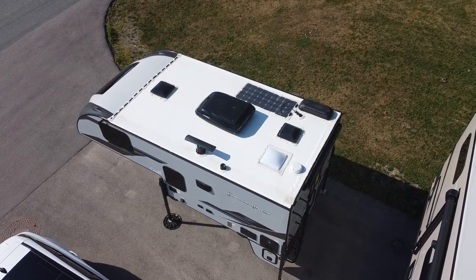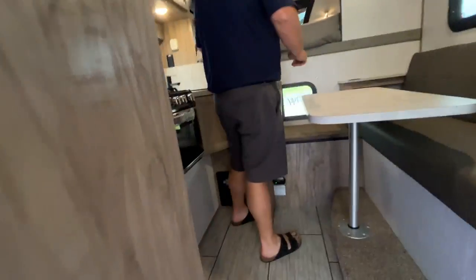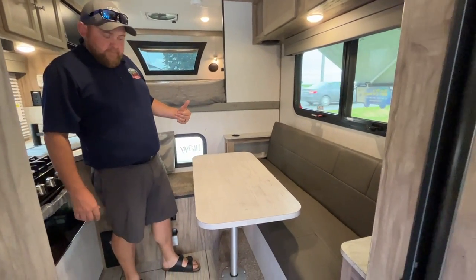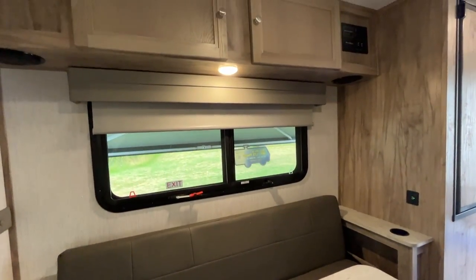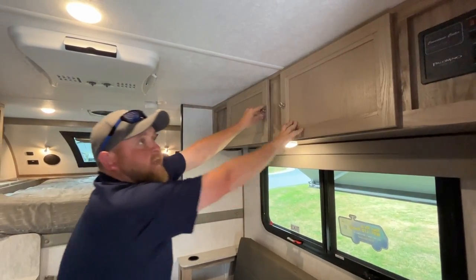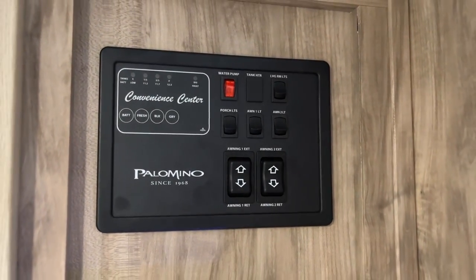Coming inside, first we have the living area with a sofa that jack-knifes down into an extra bed. The table spins to make it easier getting in and out of the sofa area. There are overhead cabinets above the sofa for good storage, and a central control panel for the awnings, tank monitor, water pump, and water heater — everything is all centrally located.